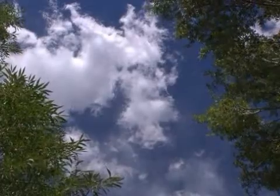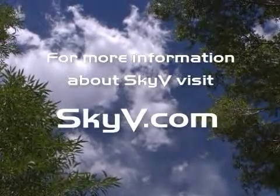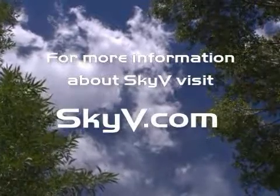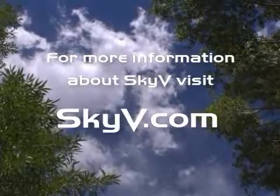Seen through the artist's eye and delivered by state-of-the-art technology, Sky-V captures it all. Where would you imagine an interior sky? Available in January of 2009.